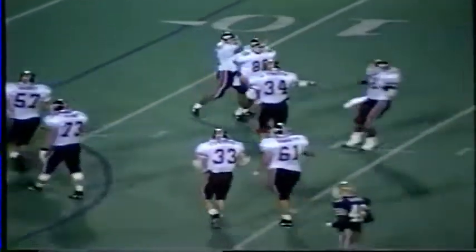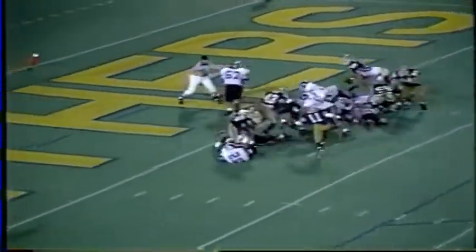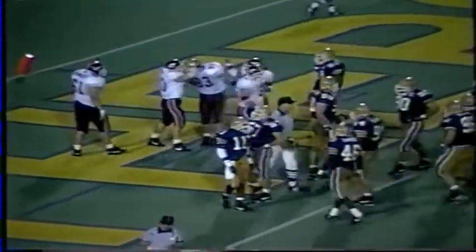Great play, great throw from DeShazo — he checked off, saw man coverage on Sanders. Here's a running play. Tommy Edwards runs up the middle untouched into the end zone. Touchdown Tech! Tommy Edwards, his fourth touchdown of the game — first Hokie since Cyrus Lawrence did it in 1982 against William and Mary.